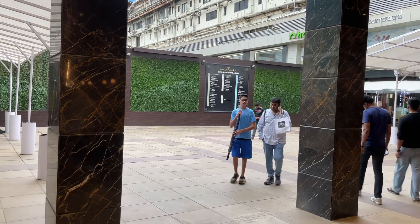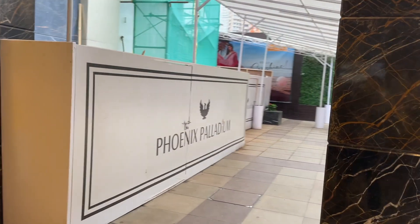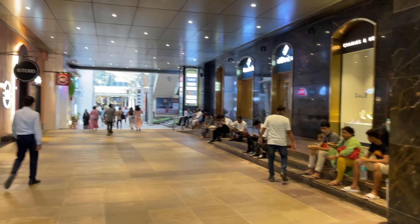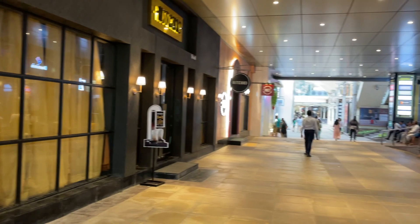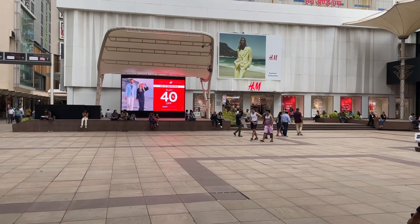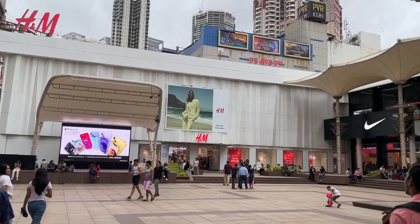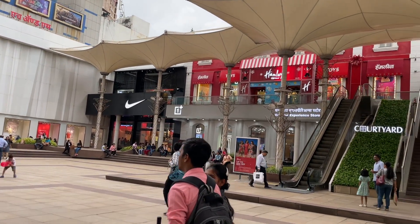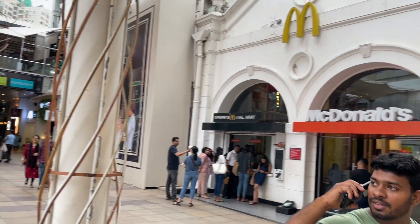The mall has a contemporary and modern design featuring spacious interiors, elegant architecture, and a refined atmosphere. It offers a seamless blend of luxury, fashion, and lifestyle brands, catering to discerning shoppers seeking premium products and experiences. You can find several branded shops here including H&M, Nike, Hamleys, and McDonald's.